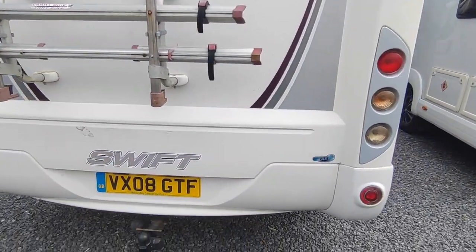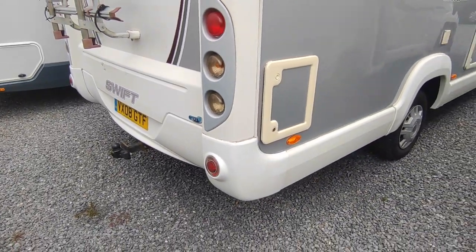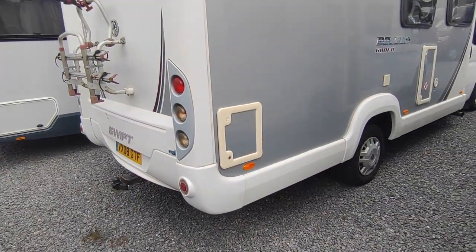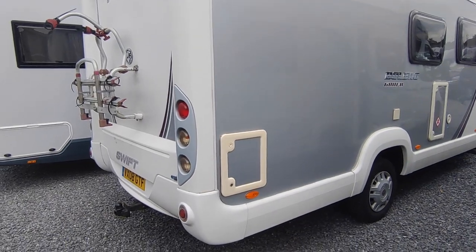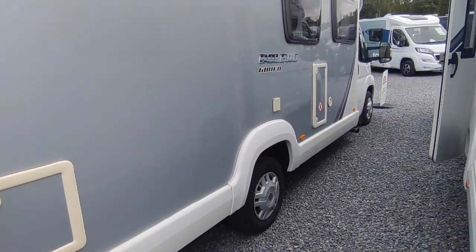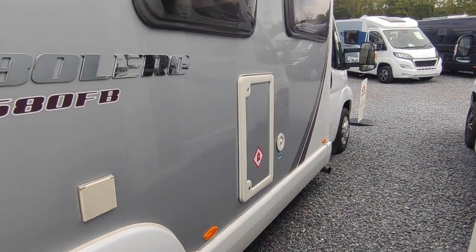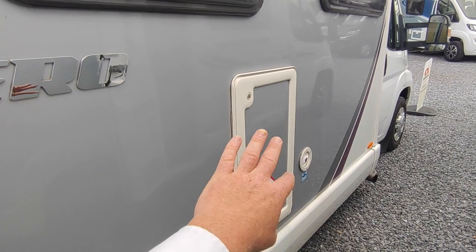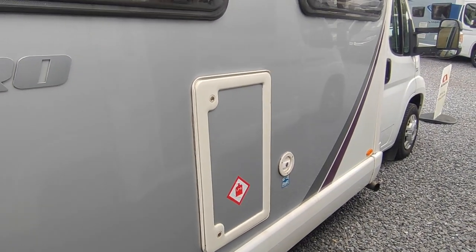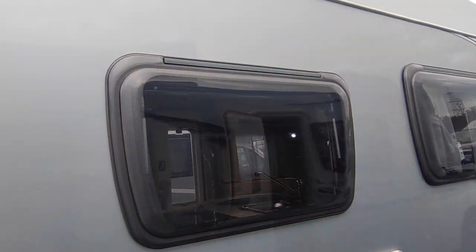For electric bikes you can get a tow-bar-mounted bike rack, or for lighter bikes there's a high-level bike rack that takes 60 kilos. It's just come down from our other branch and hasn't been cleaned yet, but we'll get a detailed valet before it goes out. There's a cassette toilet locker, main hookup, single leisure battery - we could fit a second one and/or a solar panel. Gas locker for two Calor gas bottles and an underslung 100-litre fresh water tank.